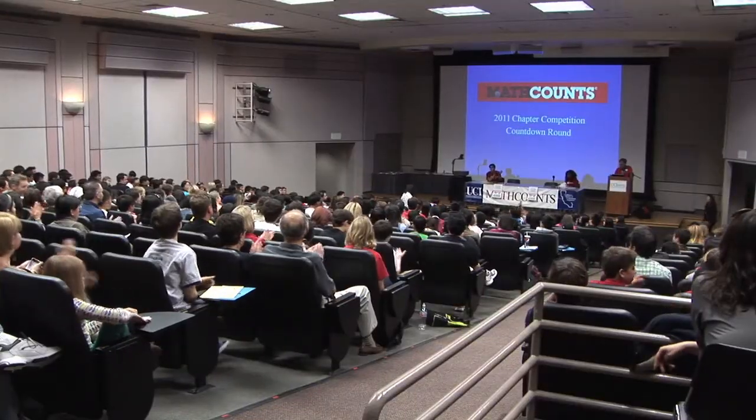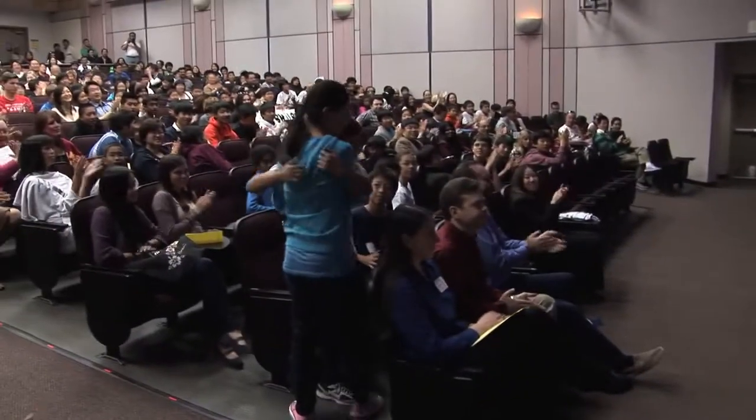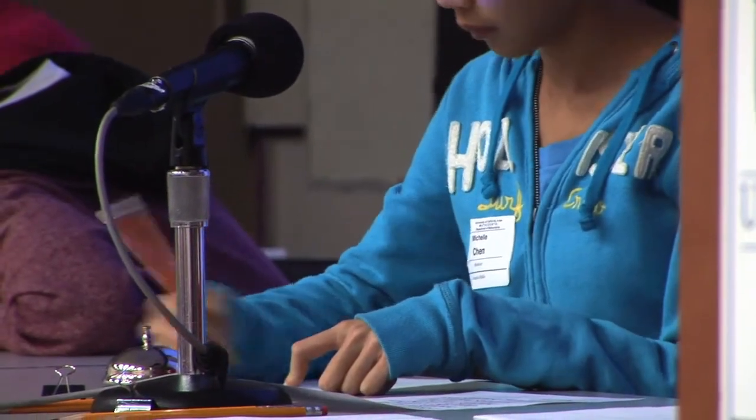In the afternoon there's a countdown round where the top students are eliminated until only one stands. It's a competition to recognize outstanding math performance amongst middle school students. This year was really unusual in that we did have a girl student win that countdown round at the end of the day, which in my four years at UCI I've never seen a girl student even get second in that round, let alone first.